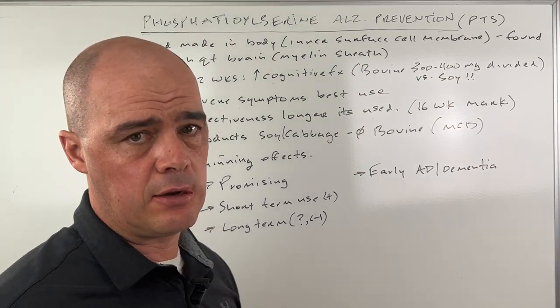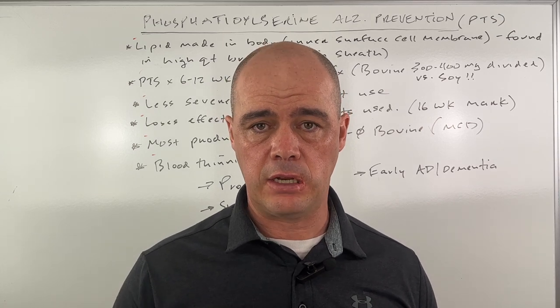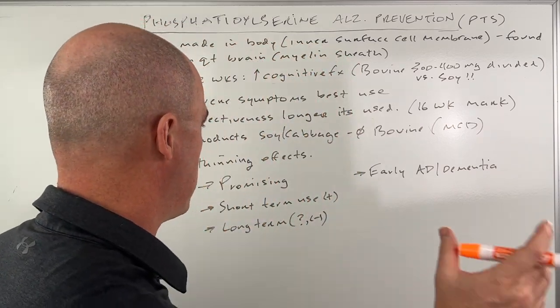Lastly, blood thinning effects. PTS can, we believe, cause a thinning of the blood. So if you're on warfarin or have any sort of bleeding disorder, you definitely want to keep that in mind.